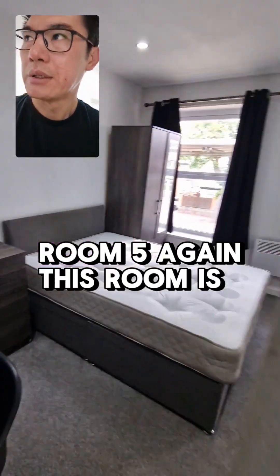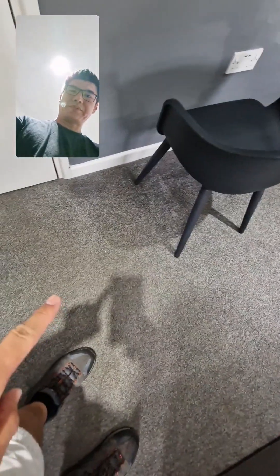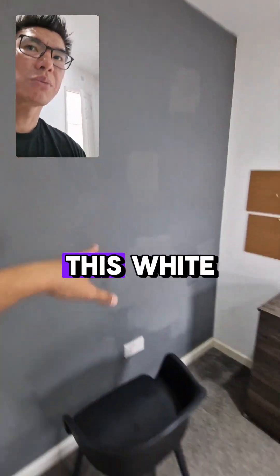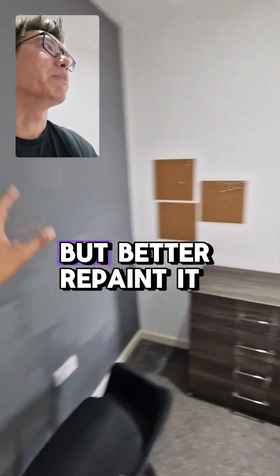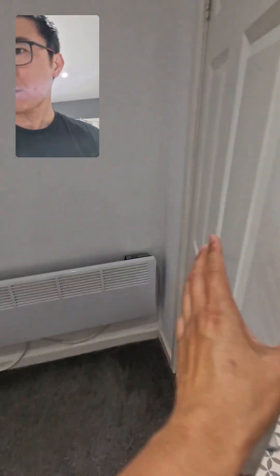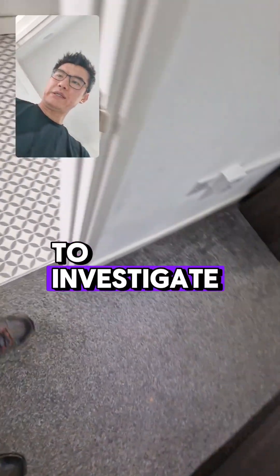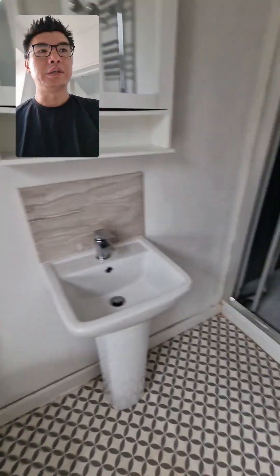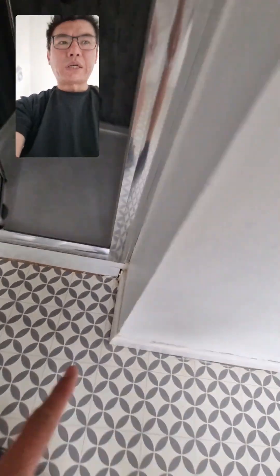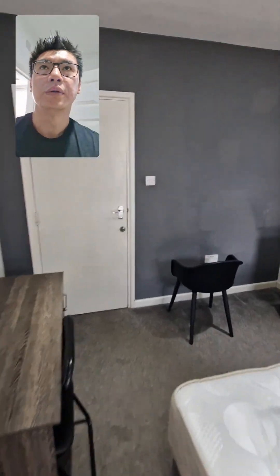Room 5. Again, this room is not bad. The carpet is replacing. It seems like a feature wall — we might as well just paint this white because we need to repaint it anyway. Better to repaint it white because other stuff in here needs doing. The floor seems uneven as well, so we'll have to investigate this. And same again in here, just sort out all the blemishes and all that sort of stuff as well.